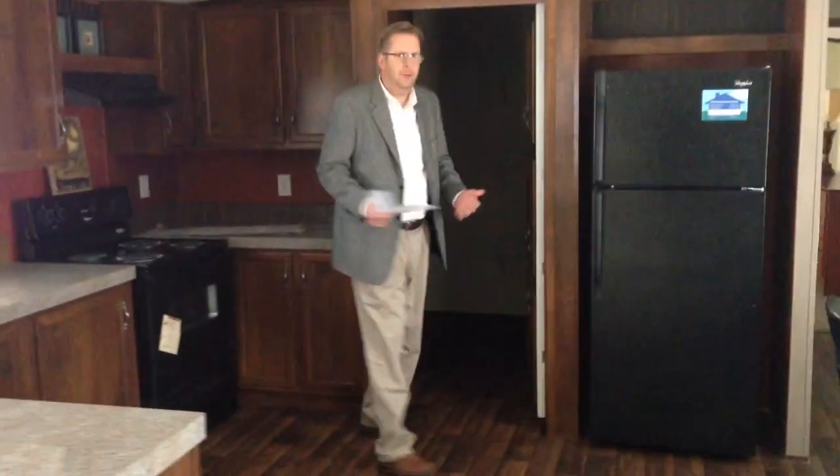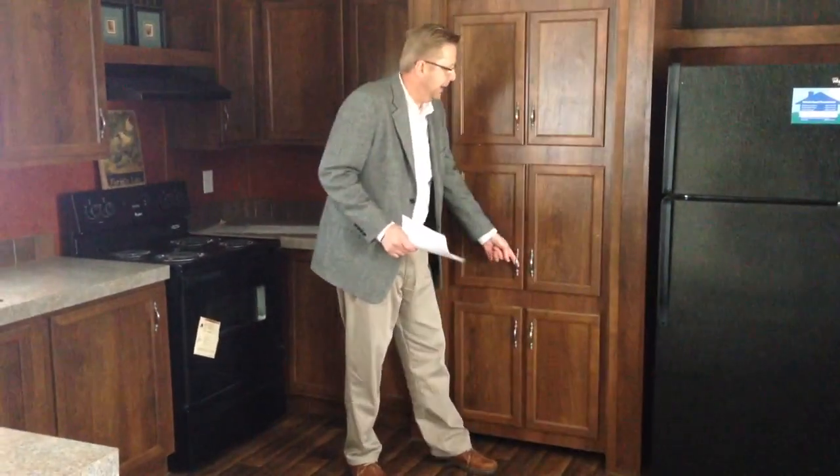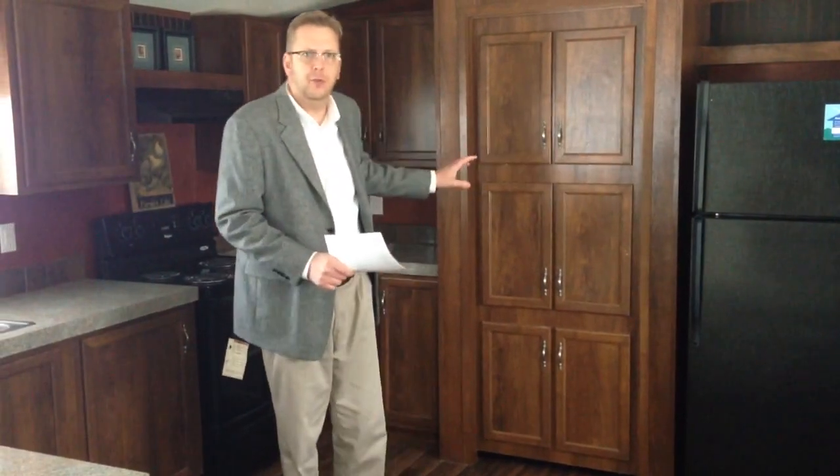We call it the Hidden Pantry House because you have this false cabinet here that opens into a pantry and utility room. That's where your washer and dryer is.